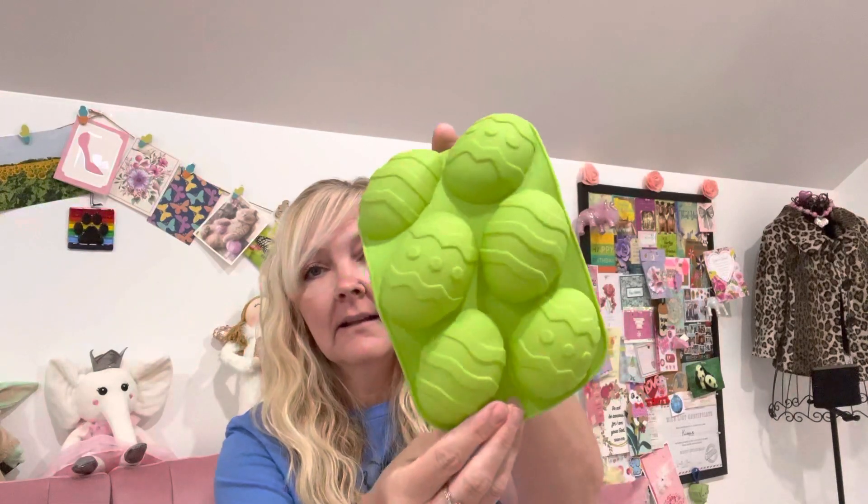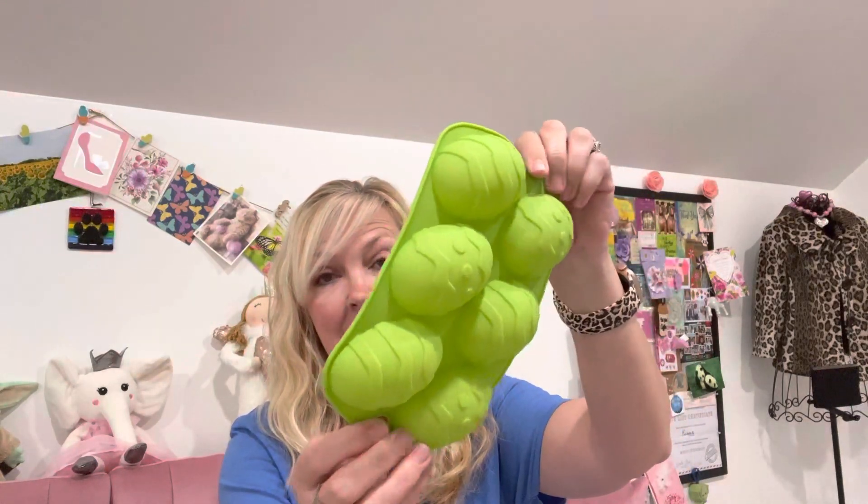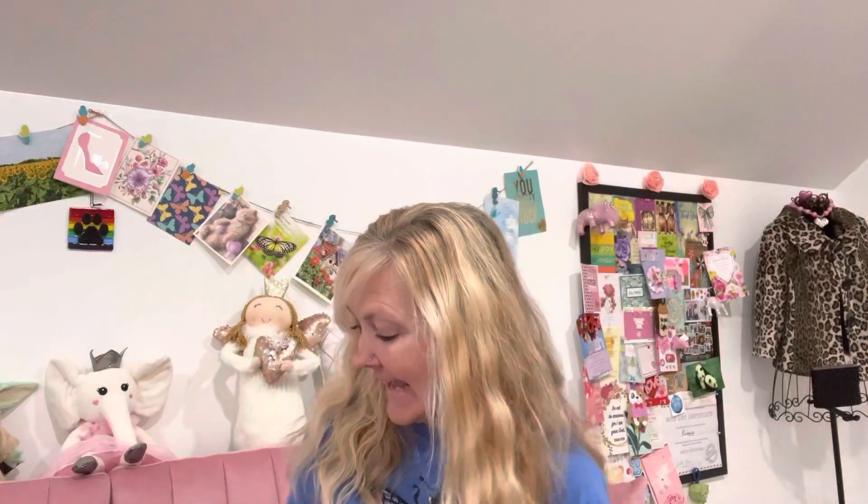I also got this egg silicone mold — I thought it would be fun for Easter. You can make chocolates in it, really you can make anything in this mold. I'm excited to try it out and I'll do a little video here in Kimmy's Kitchen and More to show you guys.